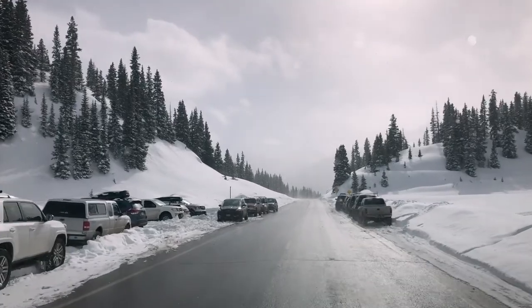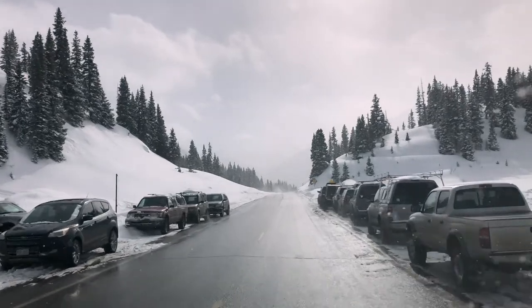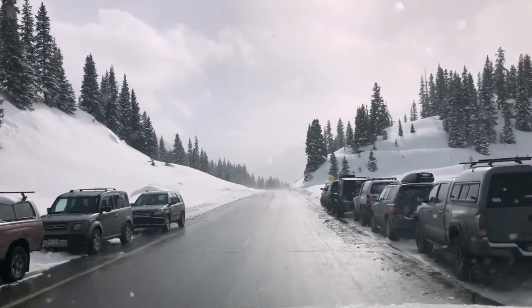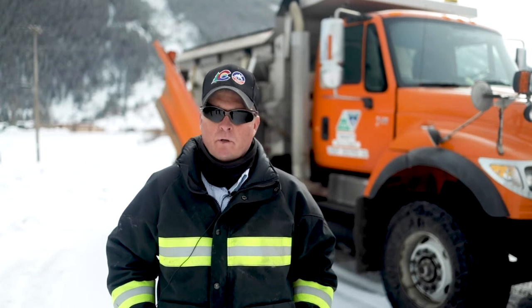Please be aware of the conditions. Backcountry conditions and highway avalanche conditions can differ greatly. What we don't like to see is people parked right next to the road in avalanche-prone areas. When you are parked in a designated area, please be considerate of other users. There are more and more backcountry users as time goes on.